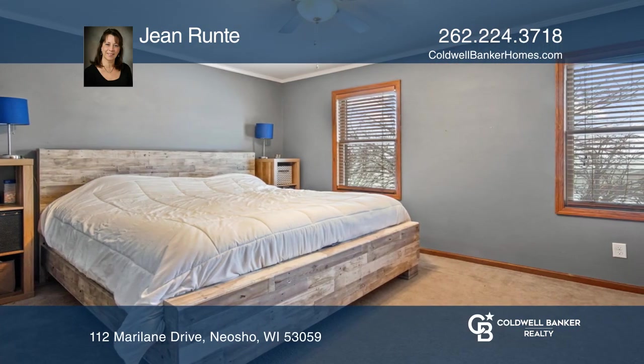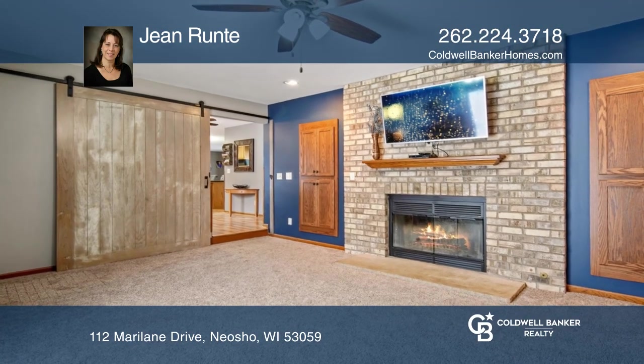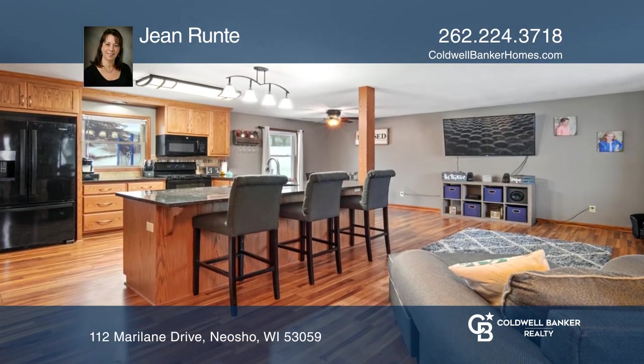Kitchen updates include custom cabinets, granite countertops, and laminate wood floors. The family room includes a fireplace for chilly nights. The lower level is partially finished.